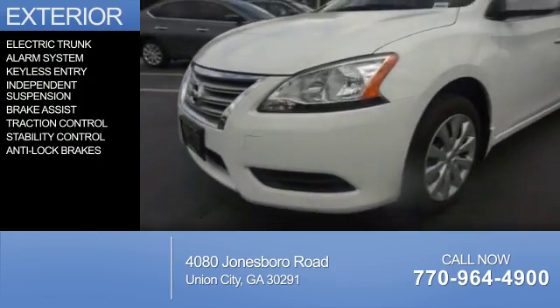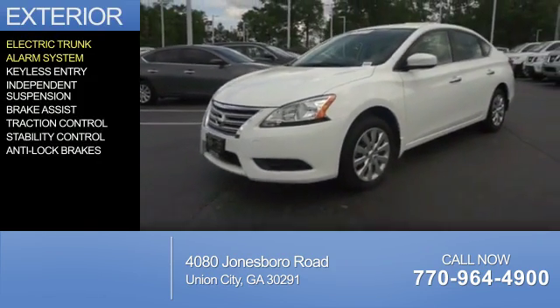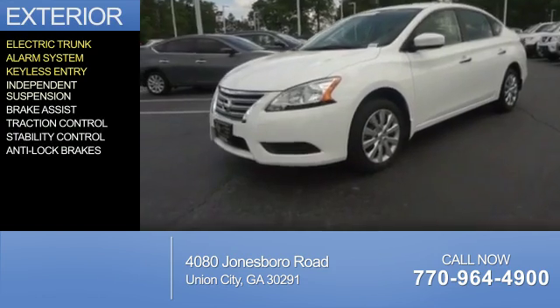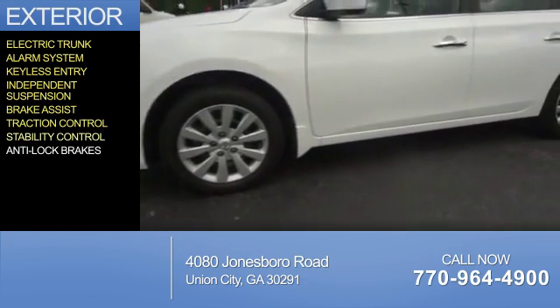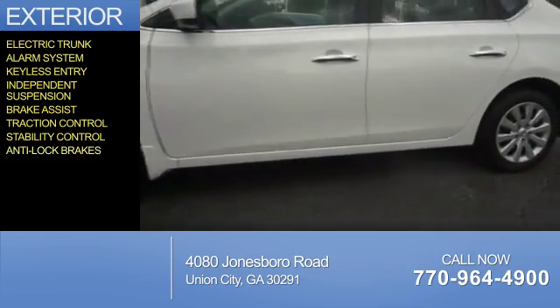The features include electric trunk, an alarm system, keyless entry, independent suspension, brake assist, traction control, stability control, and anti-lock brakes.